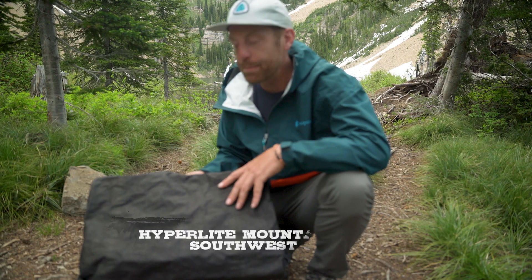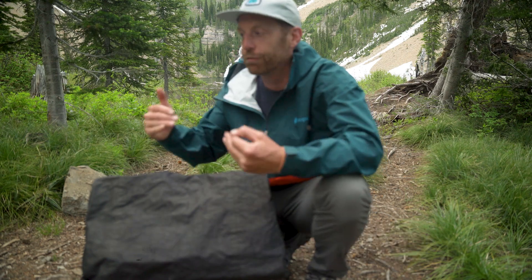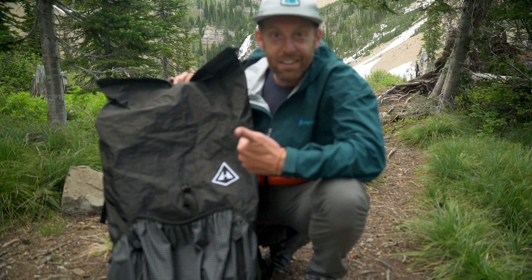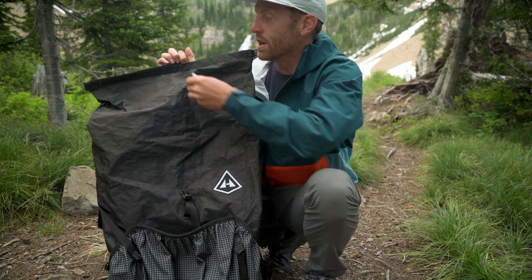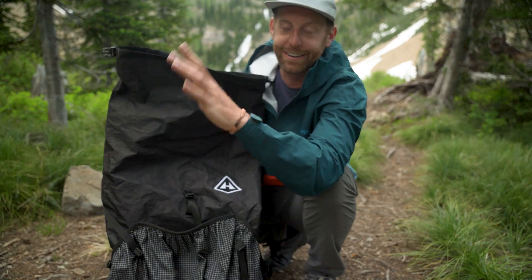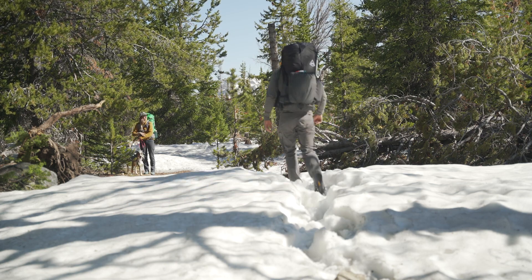Last on my list is the Hyperlite Mountain Gear Southwest 3400 backpack. Many of you know that I've been using a lot of Mystery Ranch packs — very comfortable full framed-out backpacks that can carry heavy loads. So this is unique for me to try, but honestly I've been really really digging it. Hyperlite Mountain Gear makes really awesome backpacks used almost exclusively by ultralighters. One of the things that makes them really special is the fabric they use — it's Dyneema fabric and it's basically waterproof. Once you've got this all rolled up, water's not getting in.